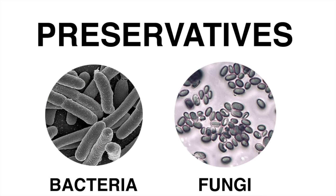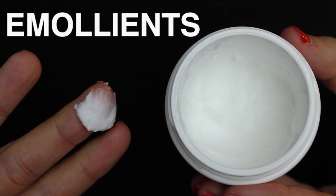Now these are just the tip of the iceberg when it comes to cosmetics ingredients. There's also preservatives, which keep the product free of bacteria and fungi; emollients, which soften your skin by preventing water loss; and many, many more. Cosmetics are basically like an artistic chemistry experiment that you can put all over your face and body.